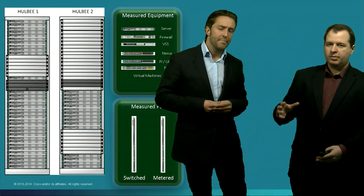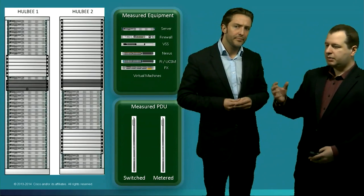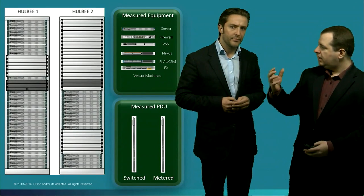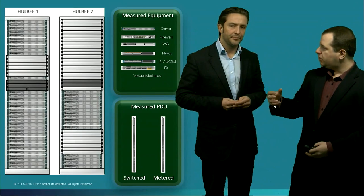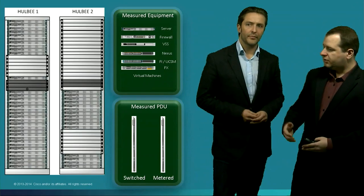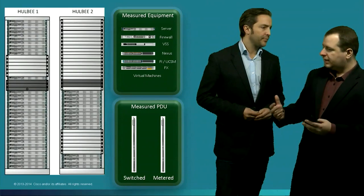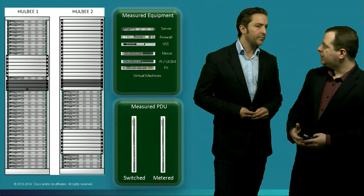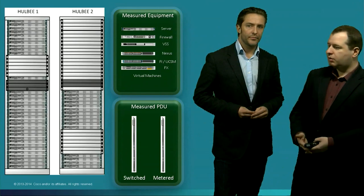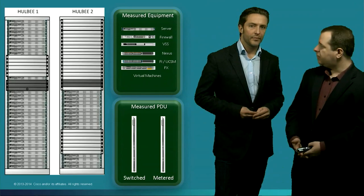You use PDUs to measure data — we will see that later in the live demo, how it comes into the dashboard live, also connecting and importing everything from UCS Manager and using the XML API from UCS to connect to it and read all the power data out of the servers.